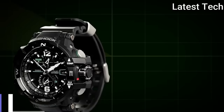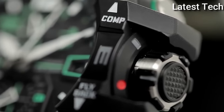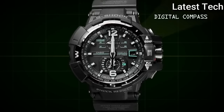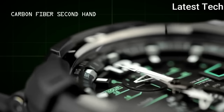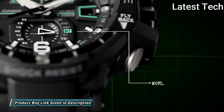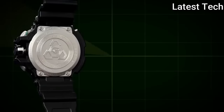Number 6: Casio G-Shock GW-A1100-183JF. It is equipped with Japanese solar quartz movement, polymer case of round shape. Case dimensions are 53.8 mm in diameter and 17.3 mm in thickness.